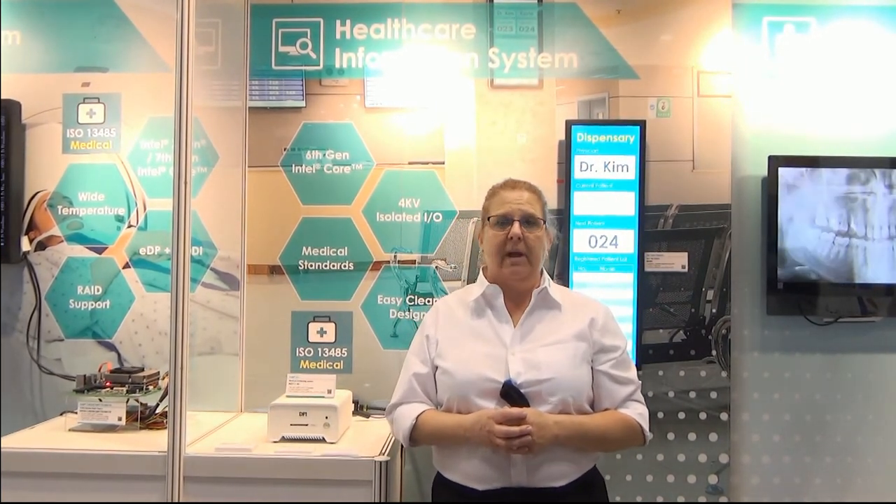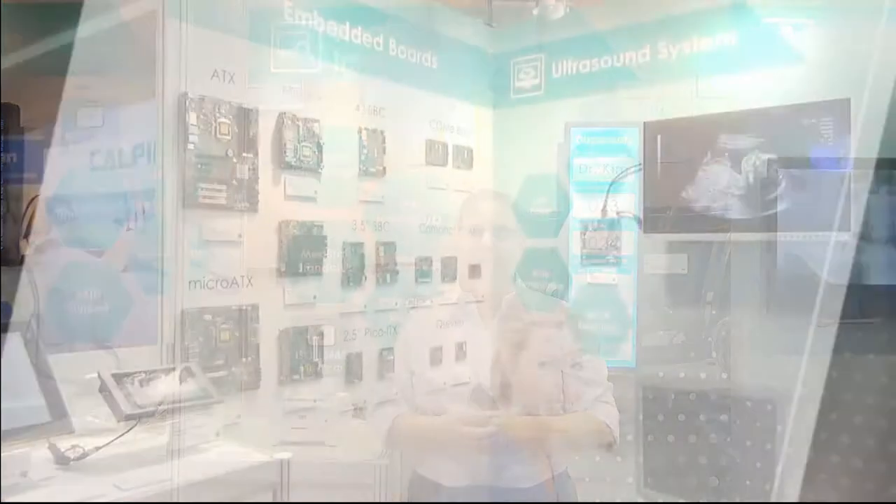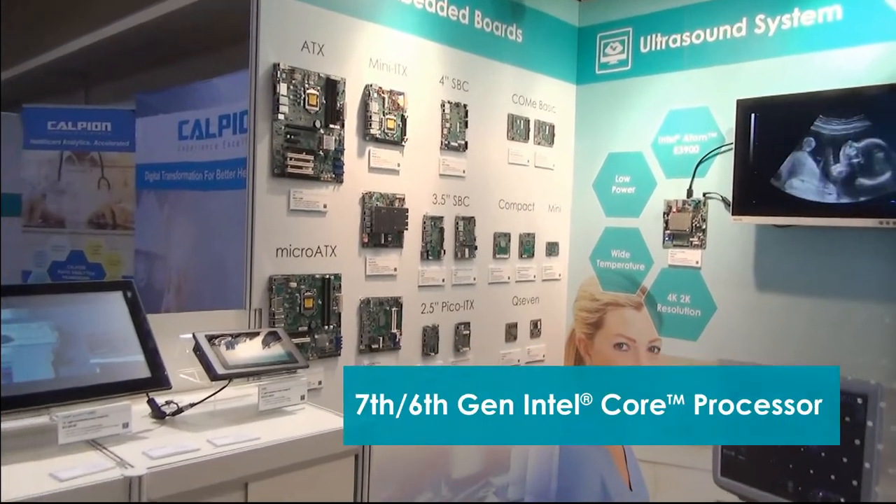DFI's high-performance embedded boards and computers are powered by the latest Intel technologies, including 7th and 6th generation CPUs.